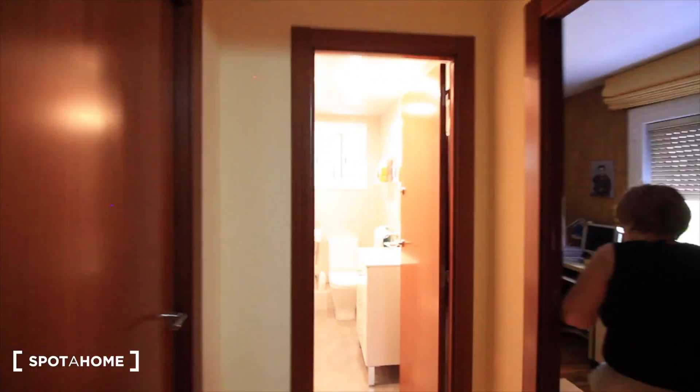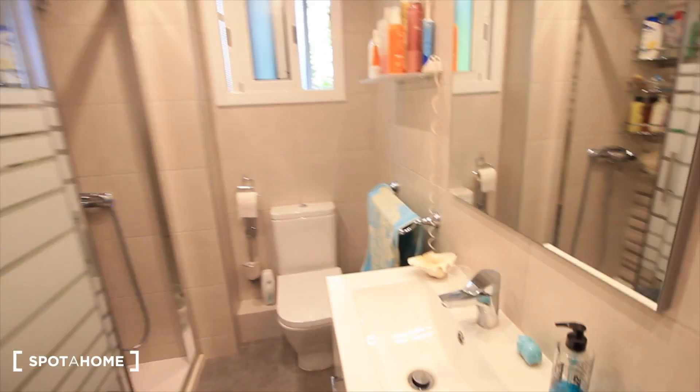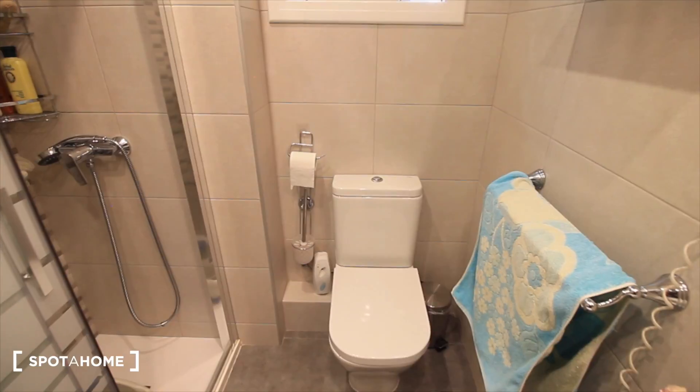Let's see the bathroom — hi Montserrat! That's Montserrat, the landlord. And here's the bathroom — it's also new. There's a sink, the toilet, a shower, and a window.